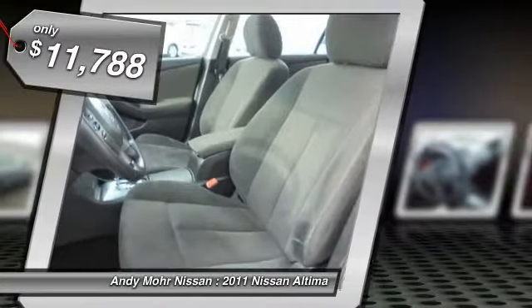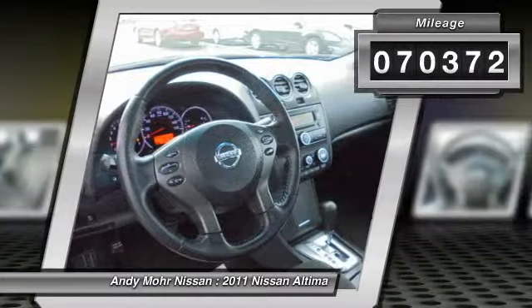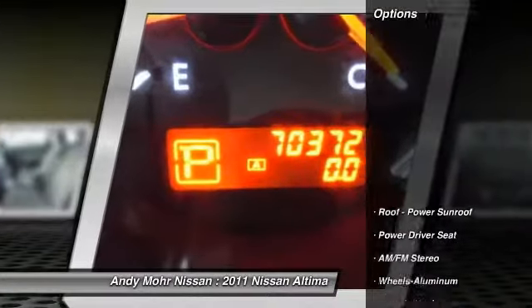And is priced below $15,000. This vehicle has less than 75,000 miles. Here are some of this vehicle's great options.